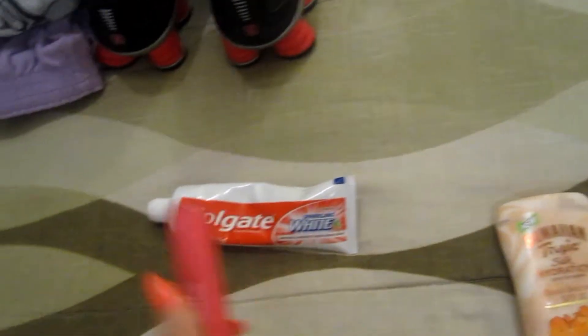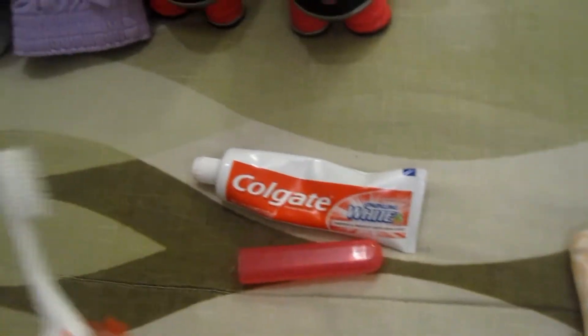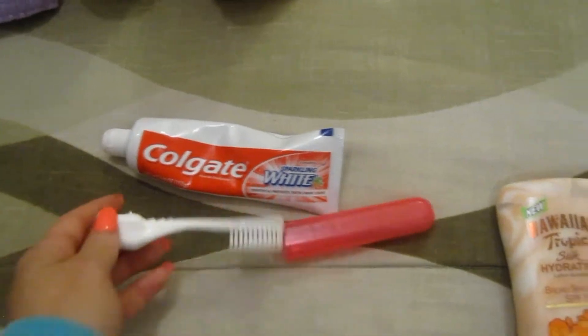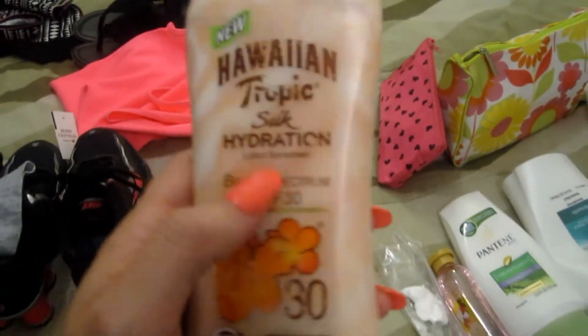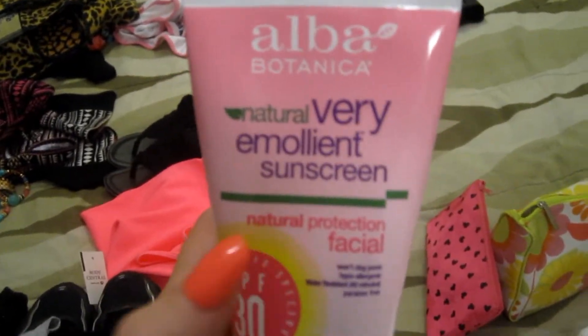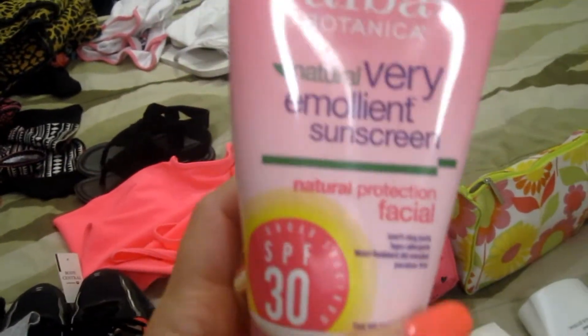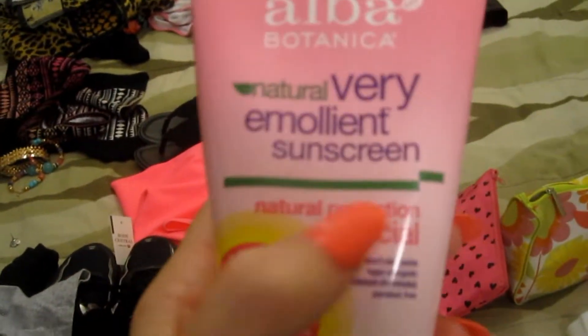So that sums up all the clothes. Now I'll show you all the extra stuff I'm taking. Of course, toothbrush and toothpaste — that's my little travel toothbrush that has the cap on it. And since we're going to the beach, I have my sunscreen: Hawaiian Tropic SPF 30, which I like because it's moisturizing. And then I have my face sunscreen — I don't like putting anything that's not for your face on my face, especially anything scented. So I got special face sunscreen, also SPF 30.